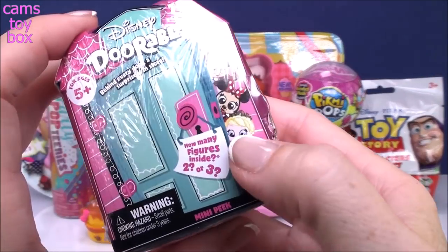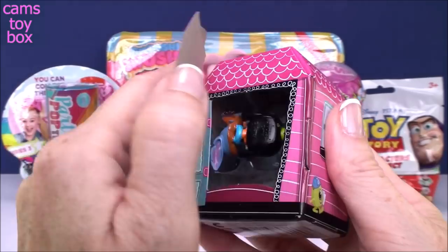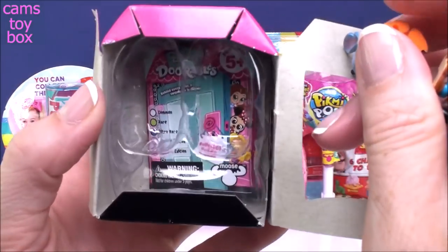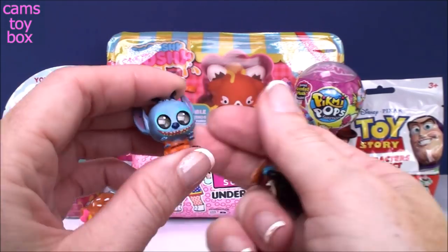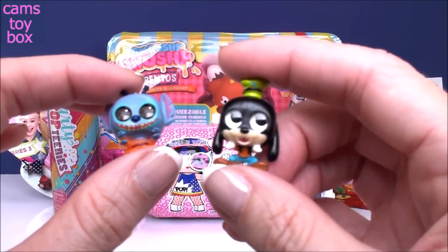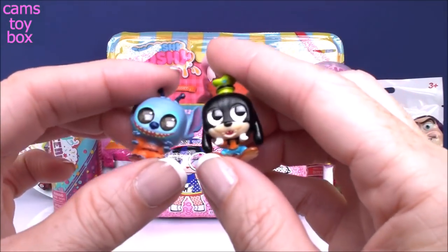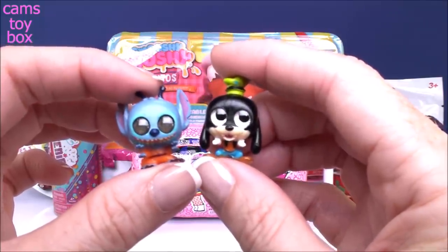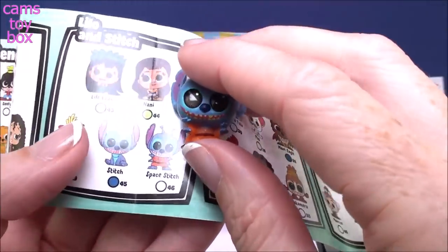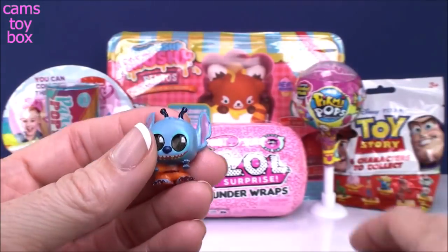Next we have the Disney Adorables. You get either two or three figures inside — there are 78 different Adorable Doorables to collect. We got two of them. This is Goofy, and this one is Stitch from Lilo and Stitch. Goofy is from the Mickey and Friends category, and we got Space Stitch today — both common Doorables from this series.